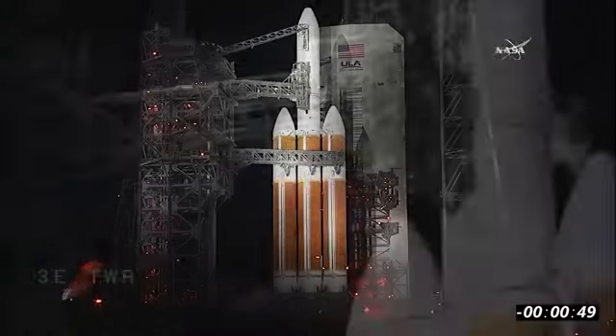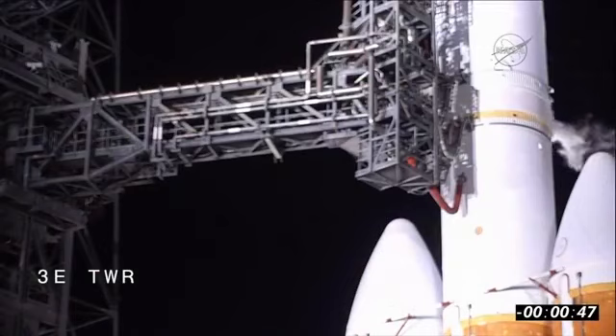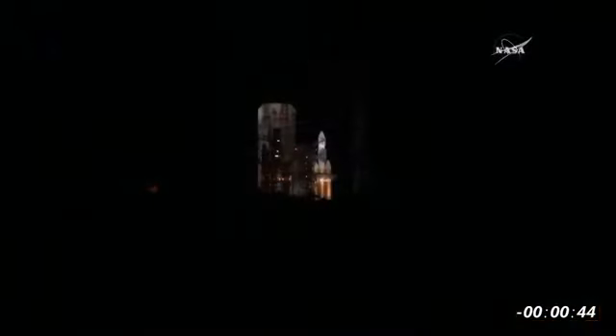50 seconds. LCOVM, third stage is go for launch. Roger. Range in. Second stage LH2 secure at flight level. 40 seconds. Minus 30. Status check.